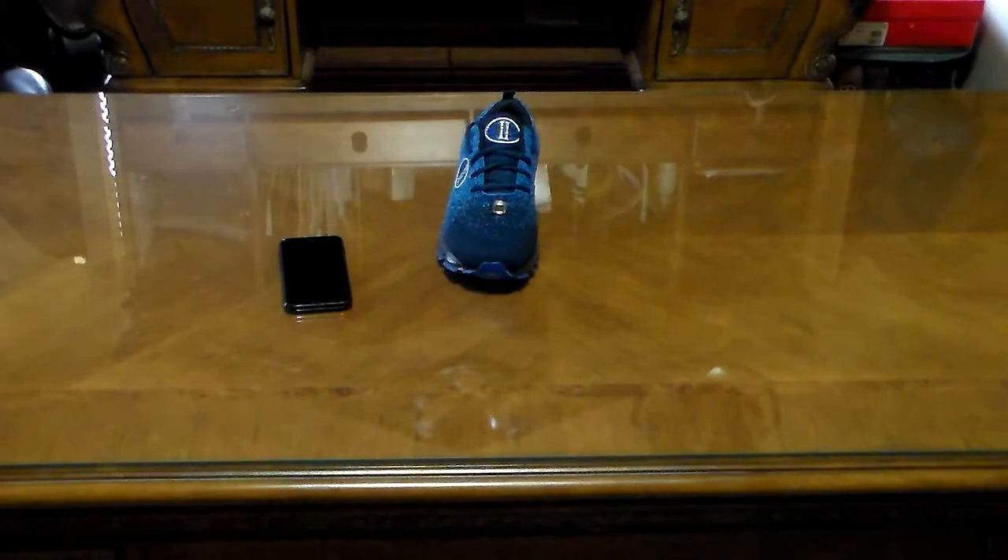These shoes have sensors and they know if they have a foot in them — if they're being worn. They also have gyros, a series of gyros, and shock sensors.